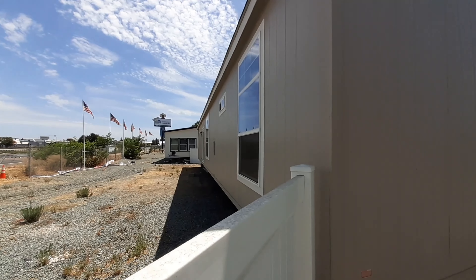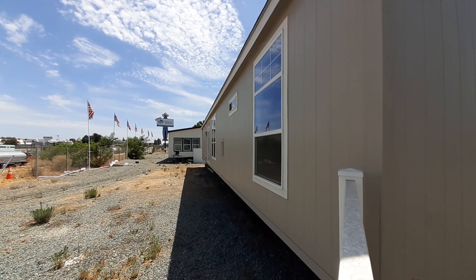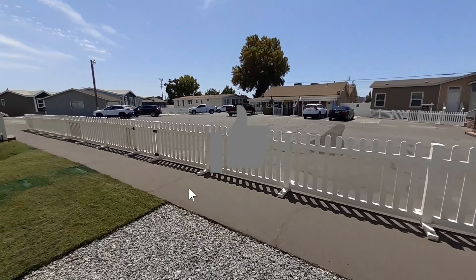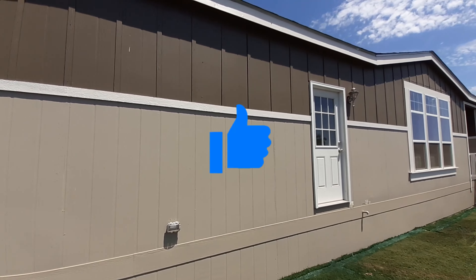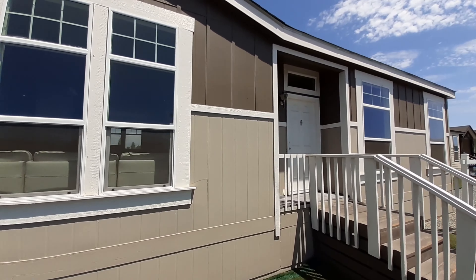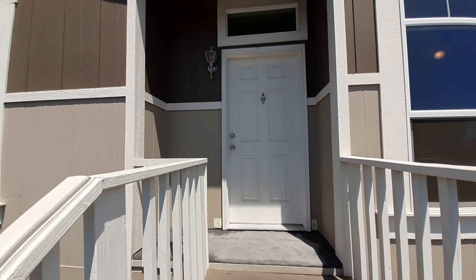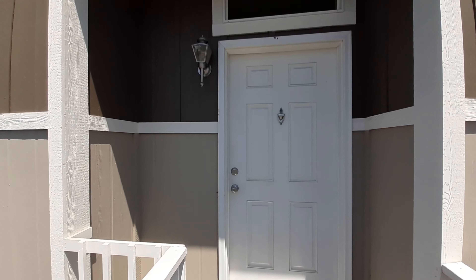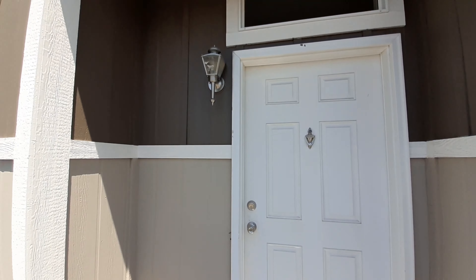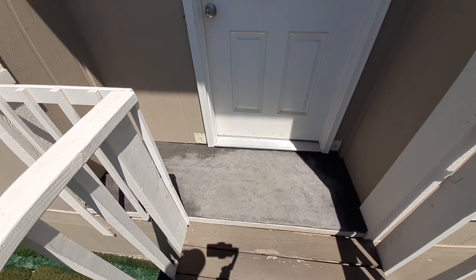Obviously I can't get to the back because of this wall, but just kind of give you a little shot back here. In case I haven't mentioned it, we are at Homes Direct here in Modesto, California. Once again, here's your front door — nice little window up above, really nice light fixture there, little bit of a recess.